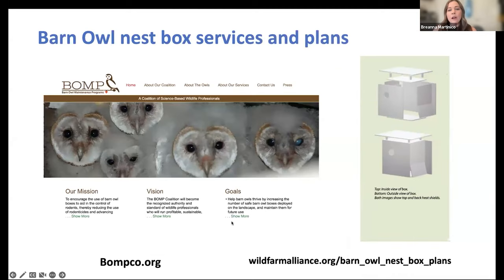Barn owl nest box plans are available on the Wild Farm Alliance website. There's also a great resource for the Bay Area and North Bay Area called BombCo, which offers services and plans — they can advise where to put boxes, how many to install, and will monitor and clean boxes for a fee, which can be a great way to get a successful nest box network started. If BombCo is not available in your area, feel free to email me and I can point you toward other resources.